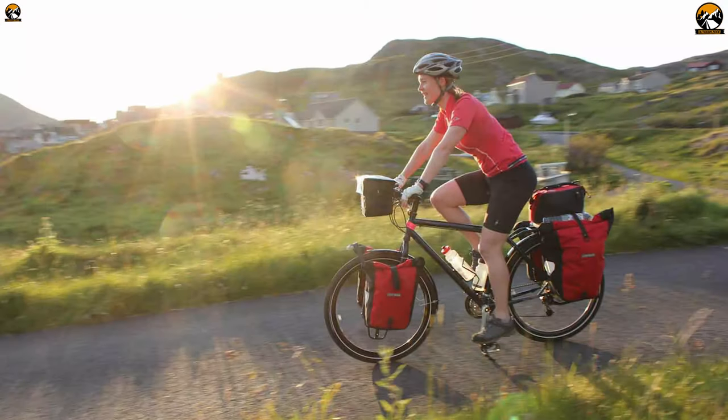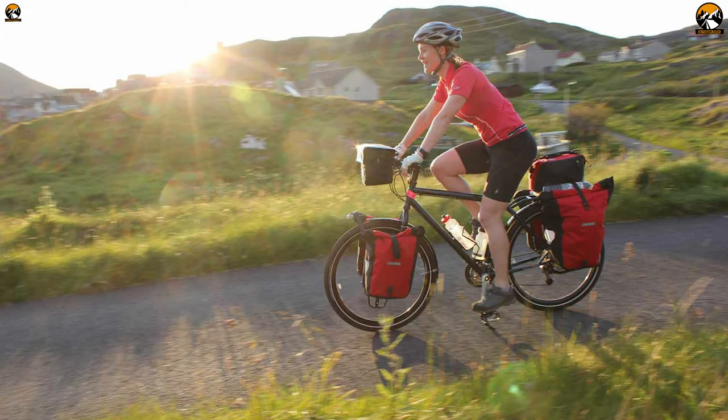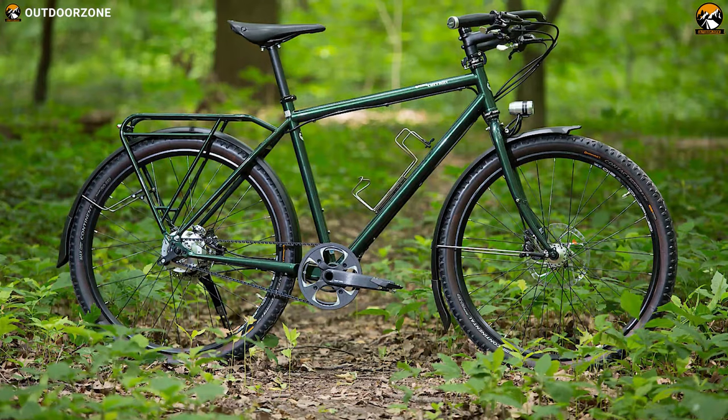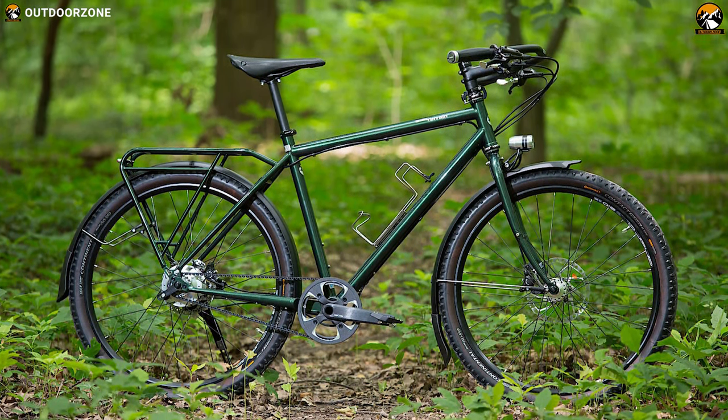Some people love to escape civilization for months on end or explore their own countryside frequently, and if you are a globetrotter like them, then the Silk Road 2 from the forward-thinking German company Tour Terrain is the ideal bike for your next adventure.